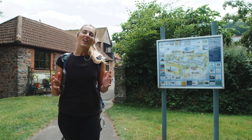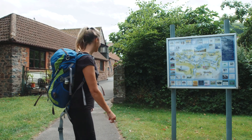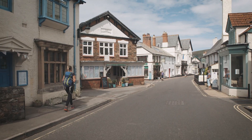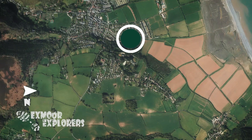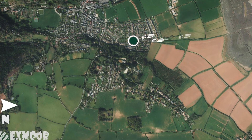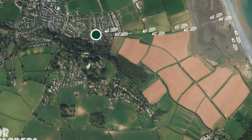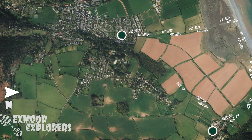Porlock village is one of the largest on Exmoor and has a long history of settlements and a great selection of shops, pubs, cafes, accommodation and places to visit. The route takes you along the boardwalk showing you the strange and otherworldly landscape of Porlock Marsh and out to sea. It then takes you past the picturesque village of Bossington and back through farmland.